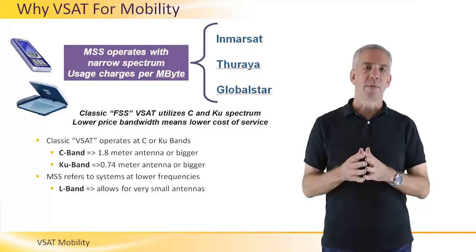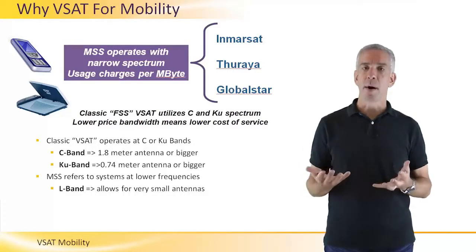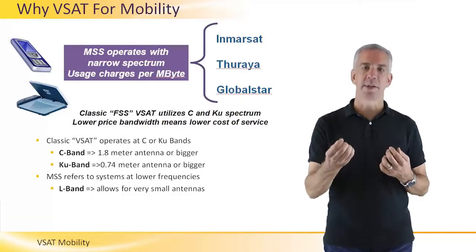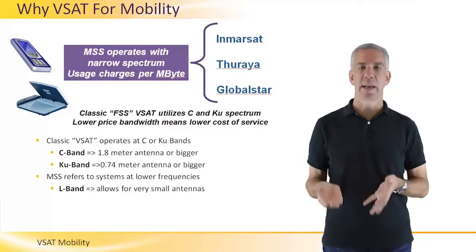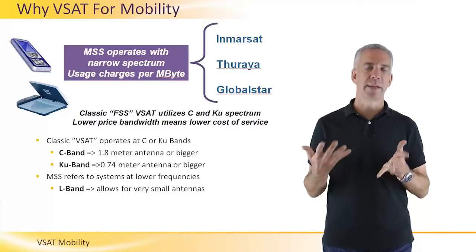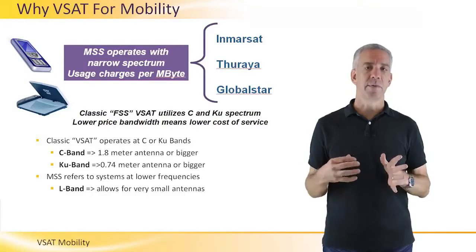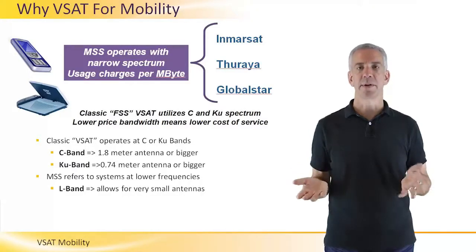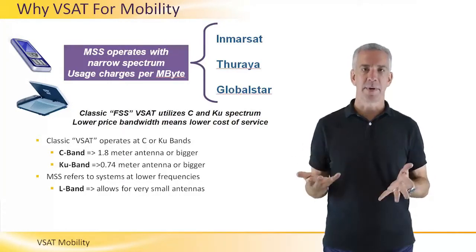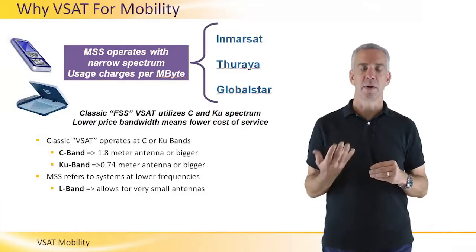The small spectrum of MSS systems means the cost of using that spectrum is very high. VSATs, however, operate over a larger amount of spectrum. The cost of the VSAT terminals is more, but the cost of using the spectrum — the cost of the capacity — is much less. It is this that has made VSATs for mobility, particularly on the move, a key solution for maritime applications, enabling crews and companies to maintain broadband connectivity to their vessels at all times.